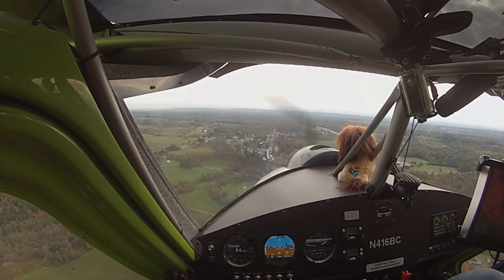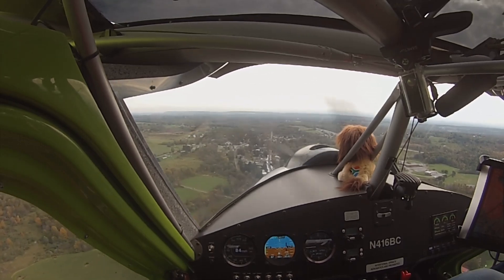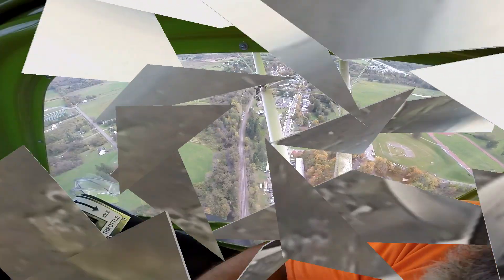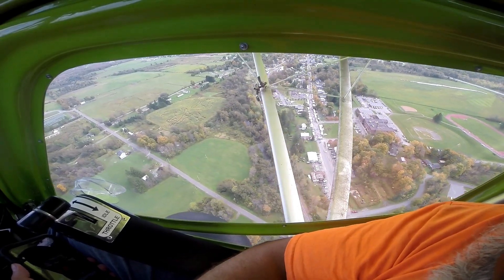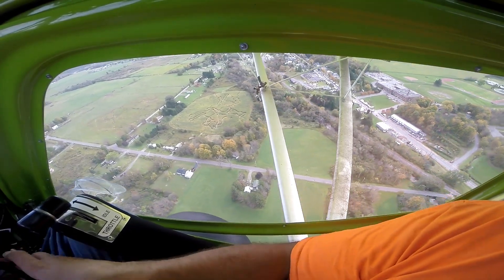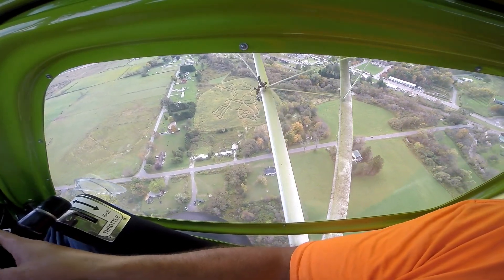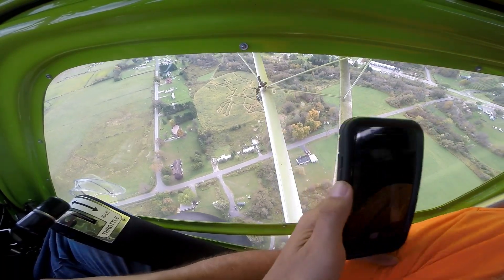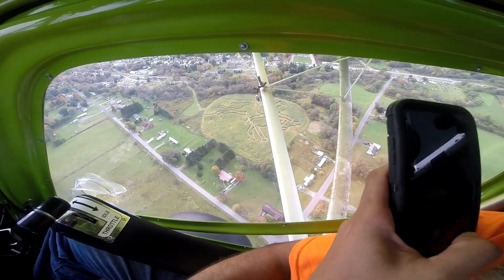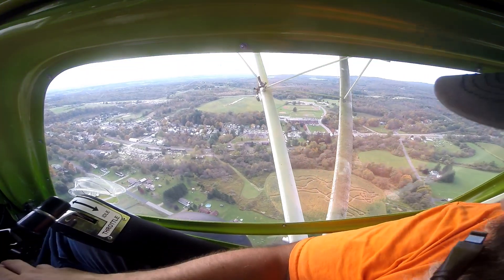Over the trees, and here we are in a blink of the Bushcat's eye up in the hamlet of Remsen up there in the north country. We just kind of circled around and they've got quite a nice little corn maze up there — looks just like Paul Revere riding his horse. You can see the two front legs, going under the strut, the horse's head, and Paul Revere riding along there. That was kind of neat.